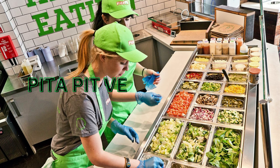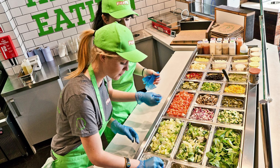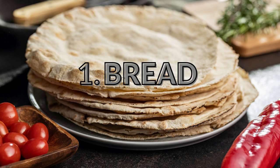You can turn any pita sandwich into a vegan pita by choosing from the ample variety of Pita Pit veggies, vegan sauces, and seasonings offered on the Pita Pit menu. You can put together a delicious pita sandwich in 5 minutes flat. So, what is the very first thing you need to put together a sandwich?